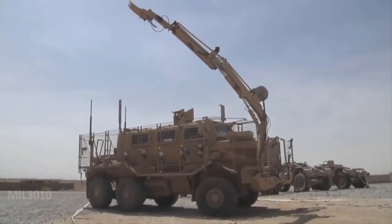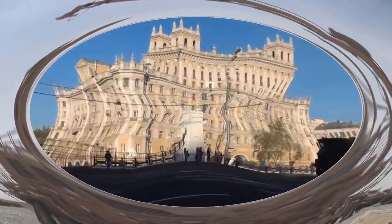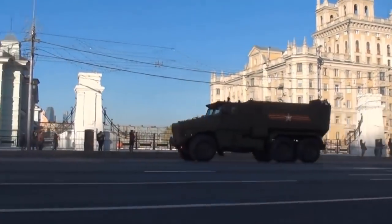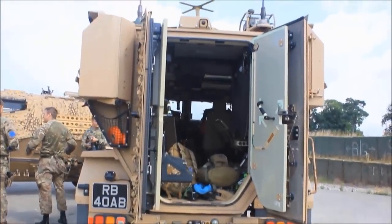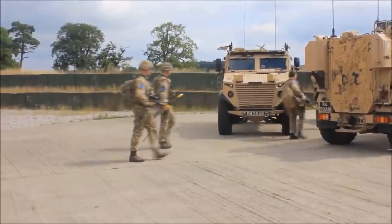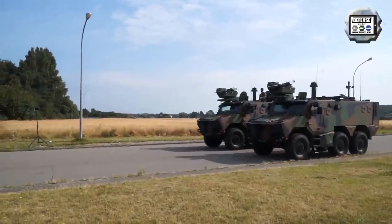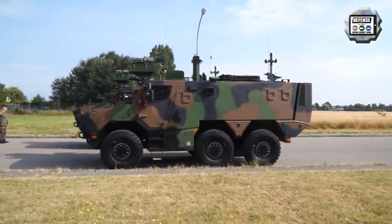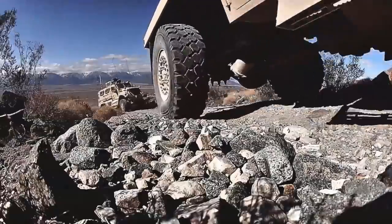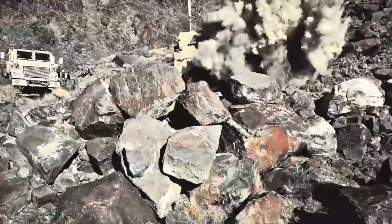Mine-Resistant Ambush Protected is a term for United States military light tactical vehicles produced as part of the MRAP program, designed specifically to withstand IED attacks and ambushes. The United States Department of Defense MRAP program began in 2007 as a response to the increased threat of IEDs during the Iraq War. MRAP vehicles represent a relatively new standard for military armored cars for the modern battlefield.